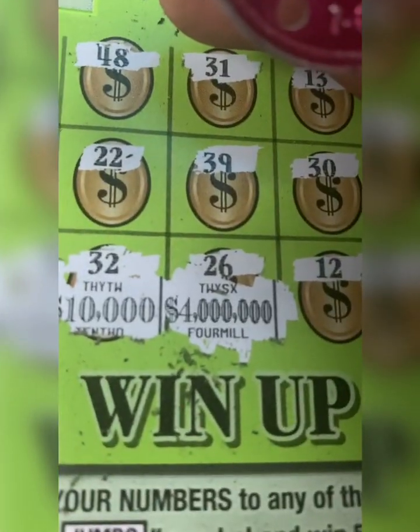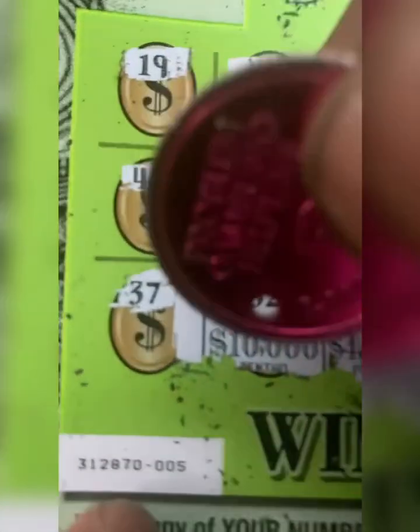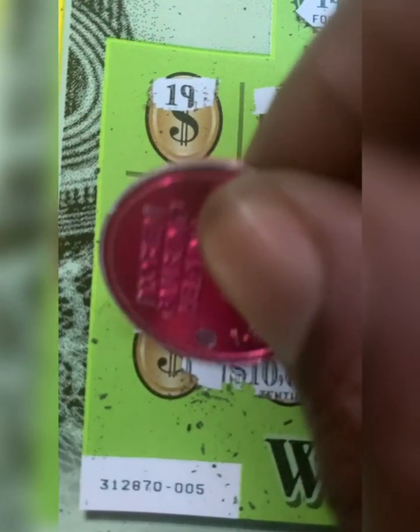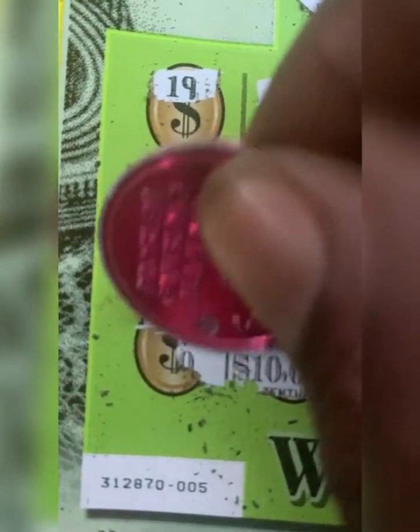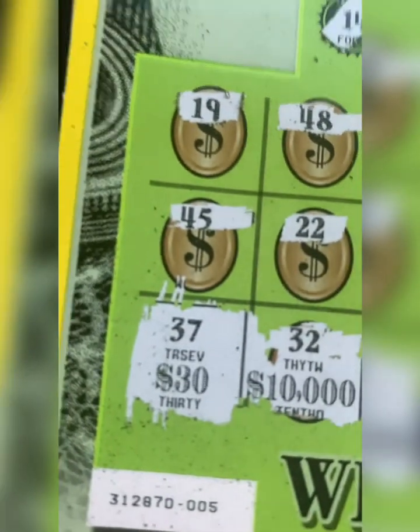You see all this space right here — that's how I know I don't have this. Okay, what do we have? A zero... can we get another? Nope. Just a break even, just a break even. Tennessee Lottery, you're being stench.